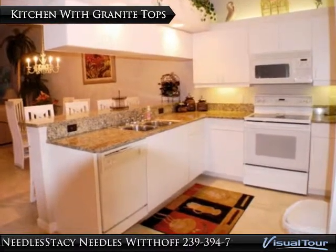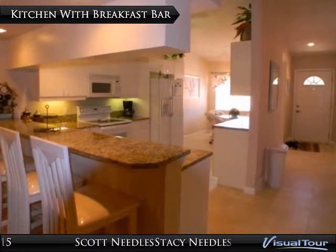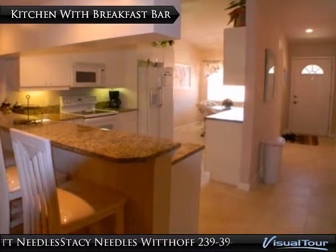Both the master and guest bathroom have been beautifully updated to include granite countertops and a decorative tile shower with frameless shower door, tile flooring in the main living area, with carpet in the bedrooms.